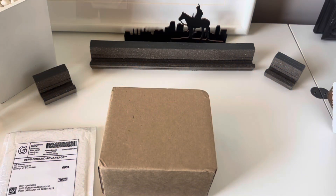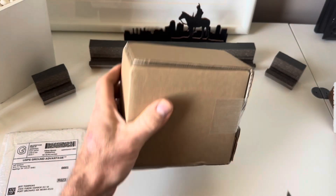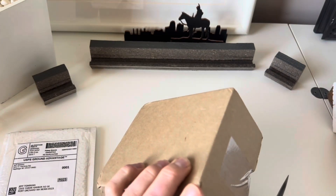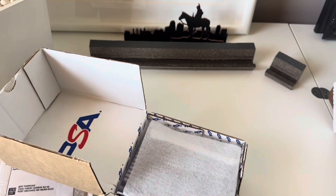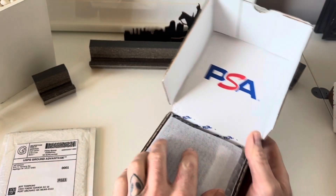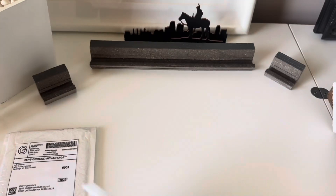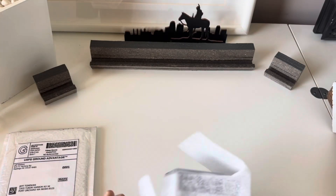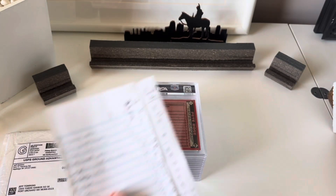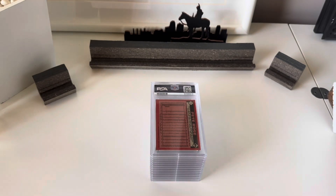Welcome back guys, we have a 14-card blind PSA reveal. I sent this in about five weeks ago and got it back already — I was told it would be August 16th as the estimate, and it came back right at five weeks. Not too bad. I do have my pre-grades in front of me that I will read to everyone. I won't do any fancy editing.